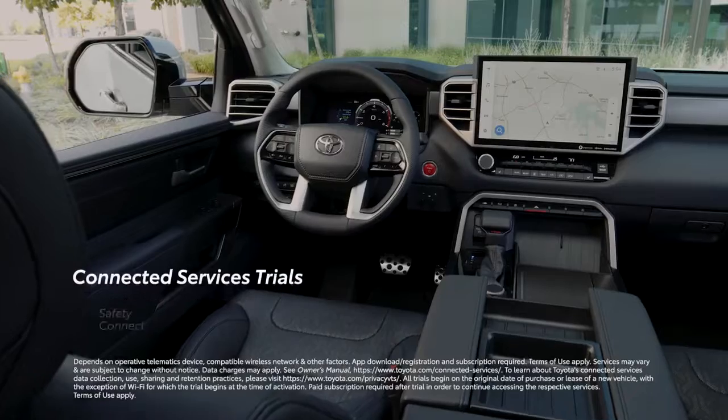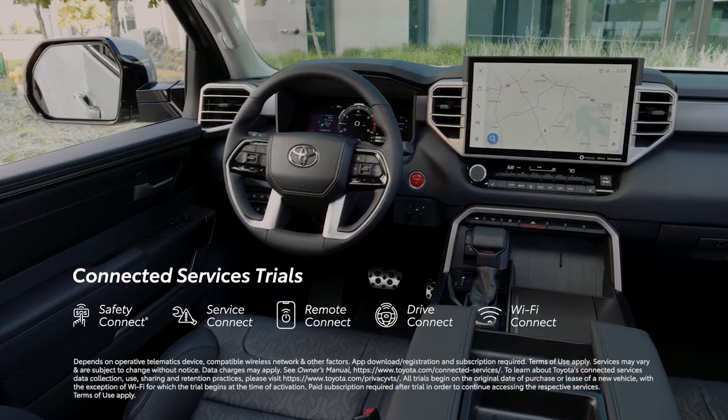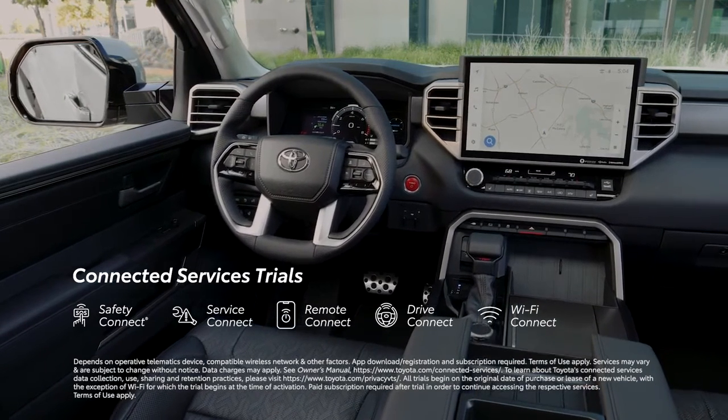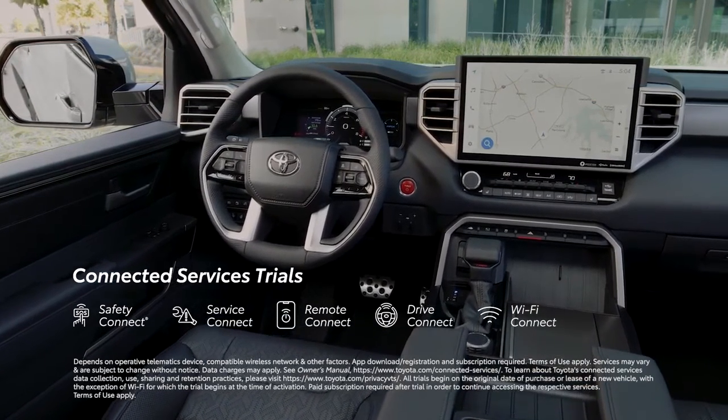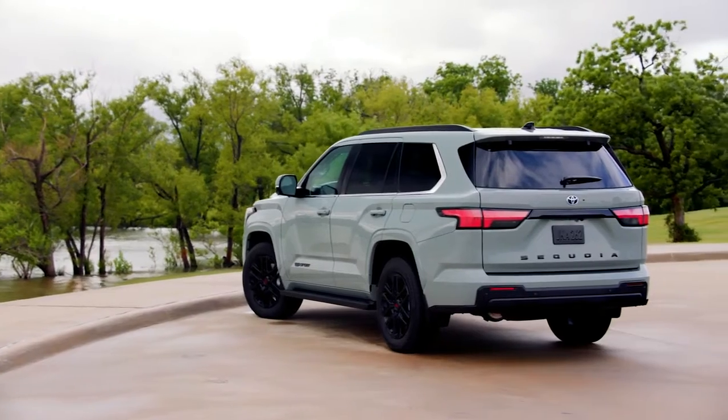This new system also works seamlessly with Toyota's line of connected services, which include trials to Safety Connect, Service Connect, Remote Connect, Drive Connect featuring an available Intelligent Assistant, and Wi-Fi Connect, which now offers integrated streaming.